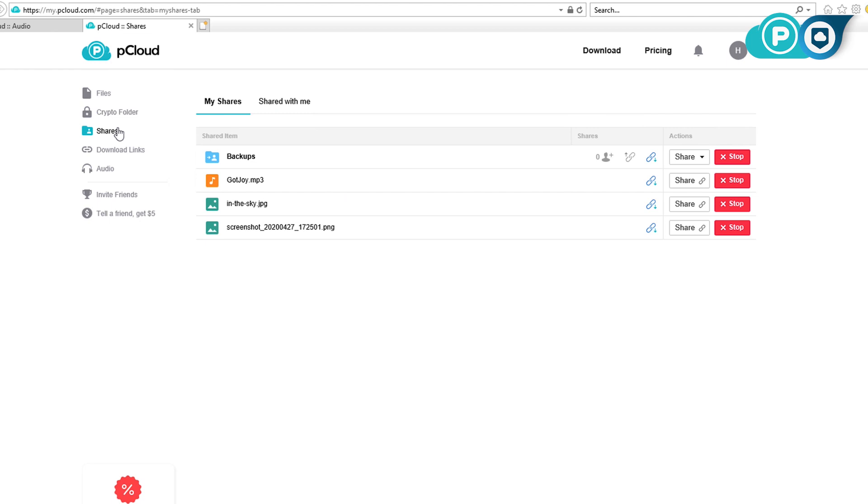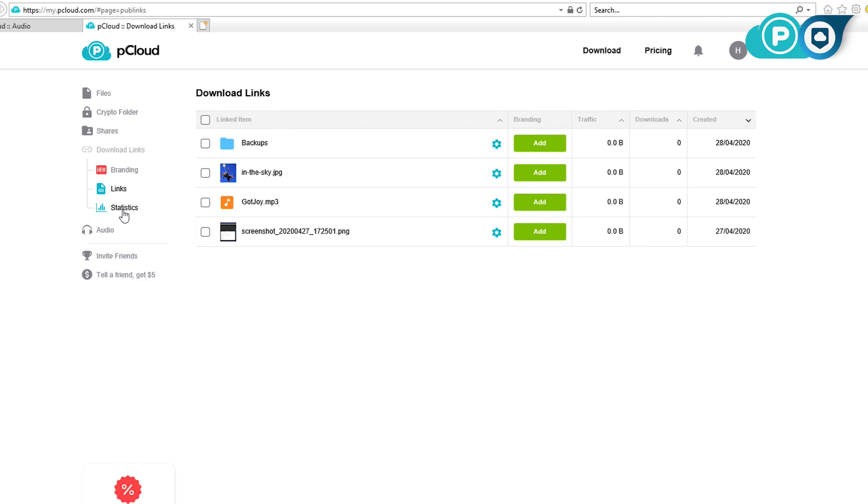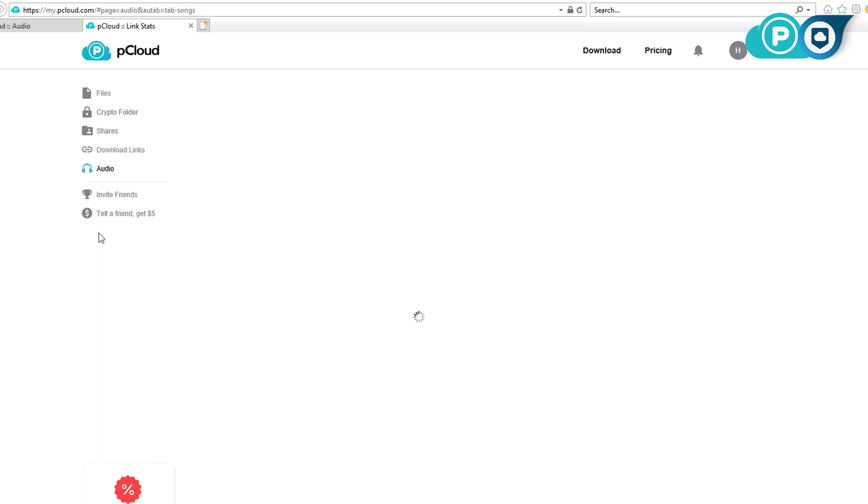pCloud also makes it easy to share files with people. You can share things directly from the File Explorer if you're using pCloud Drive, or using the web interface or the mobile app. You also have tons of control over your files, with options like setting passwords, granting read-only or read-and-write access, and even giving people's access to files an expiration date. While it might lack some of the collaboration and teamwork elements of something like Google Drive, and may fall behind Sync.com on high-end features, there's still plenty that makes pCloud worth checking out — especially since it's easy to sign up and get a few gigabytes of storage right away to try it out risk-free.